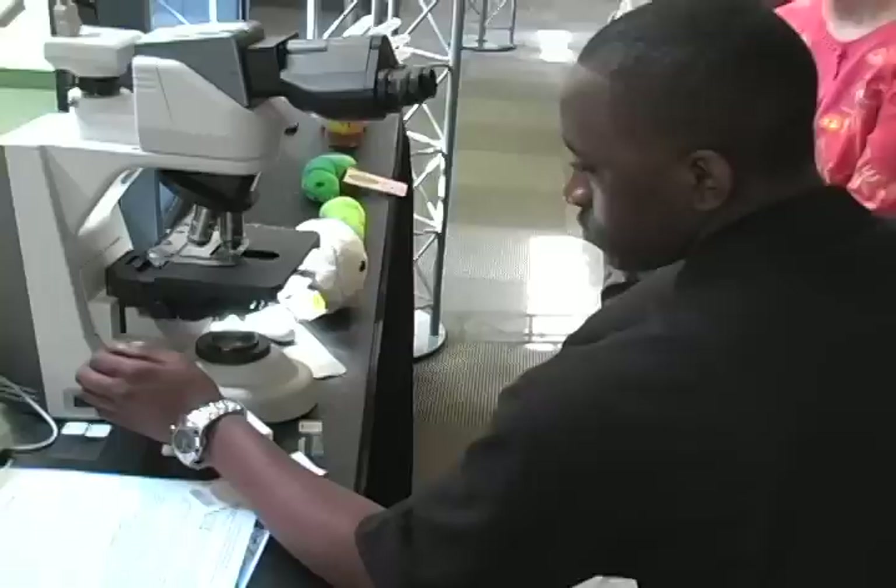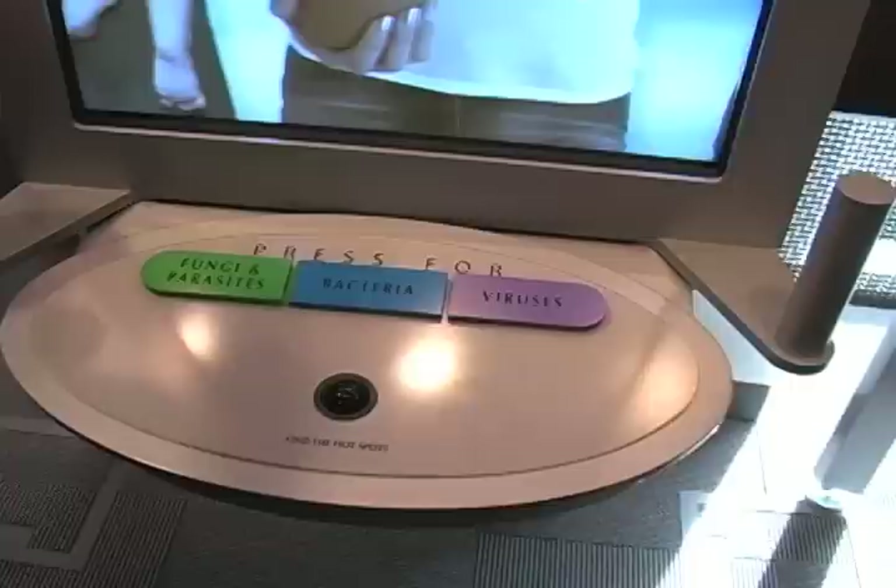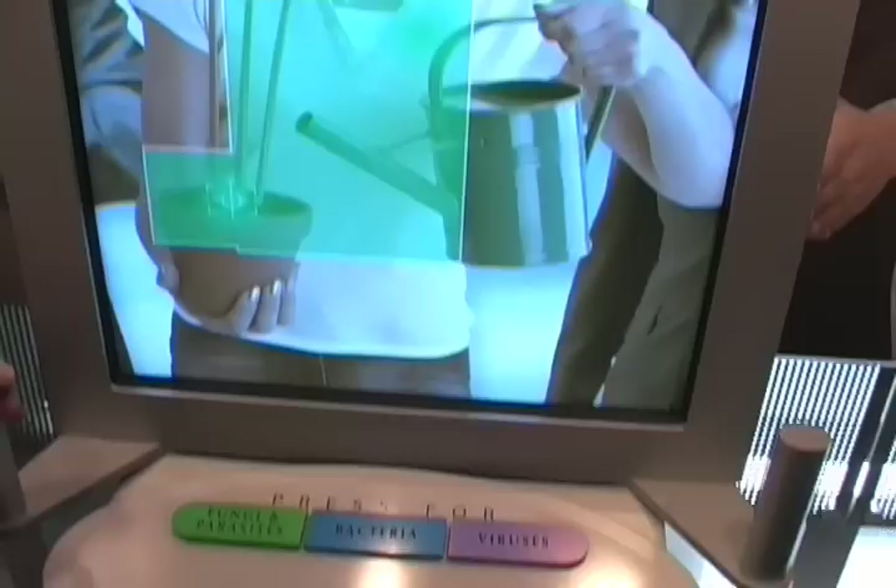We're a very interactive museum, so we have a lot of hands-on computer-based interactives. One of our highlights is a wall where you can actually look at people from around the world and see some of the unseen passengers that are there — like bacteria, viruses, fungi, and parasites.